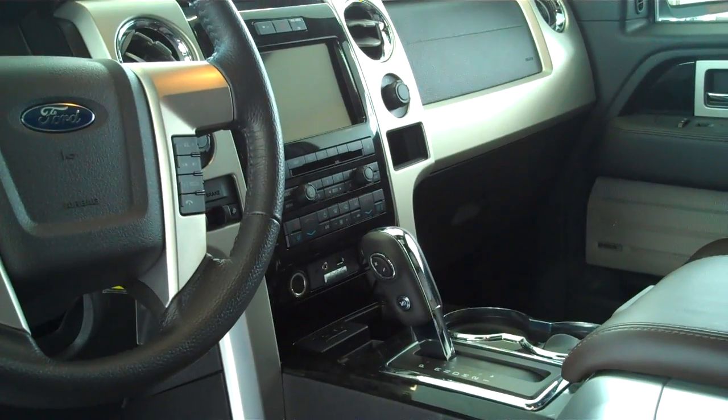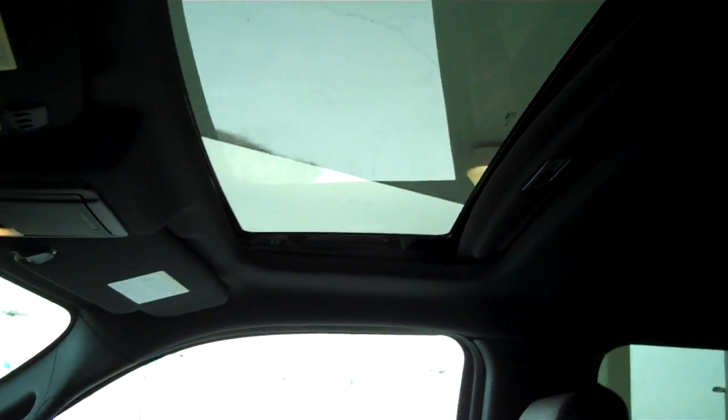It does have the Sync technology for all of your wireless Bluetooth features. It does have a sunroof, power windows, power locks. Of course, being Platinum, it is fully loaded.